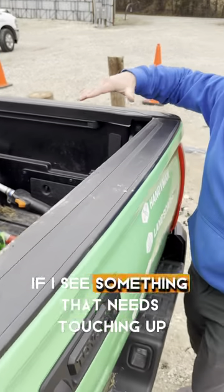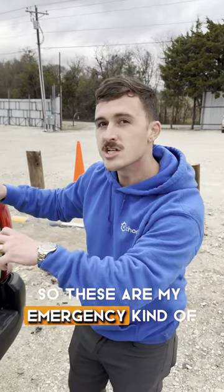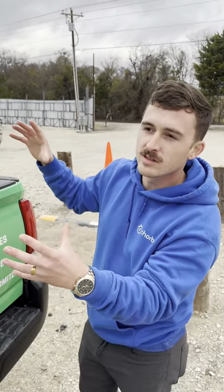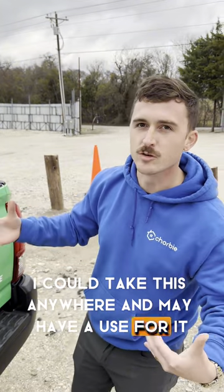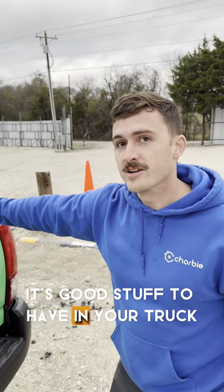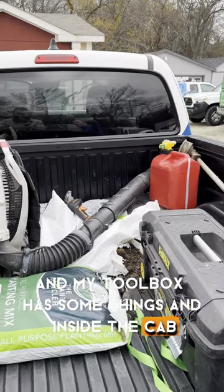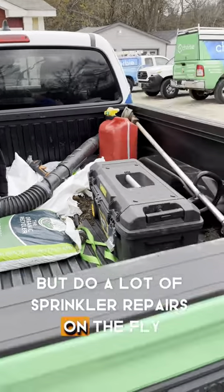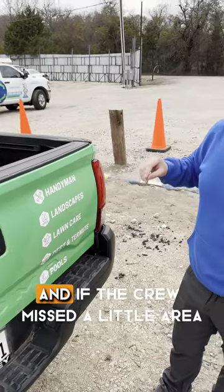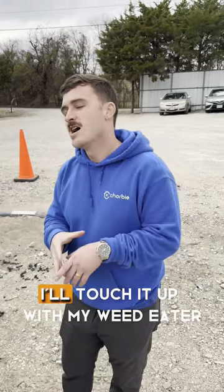And a weed eater to do some touching up if I see something that needs it. These are my emergency kind of supplies — I could take this anywhere and may have a use for it. It's good stuff to have in your truck. My toolbox has some things, and inside the cab there's some other stuff, but I do a lot of sprinkler repairs on the fly.